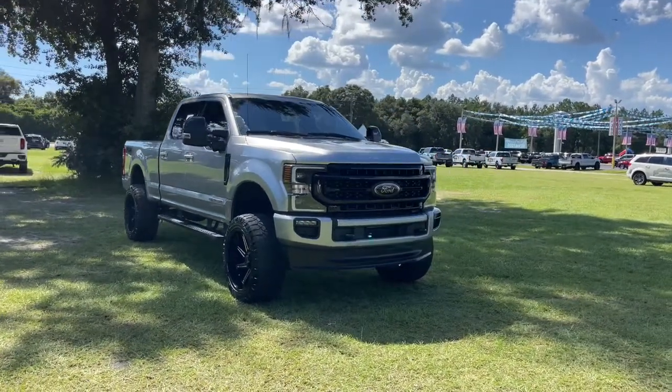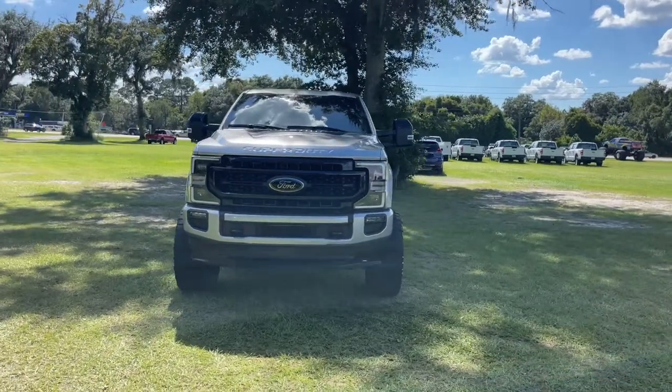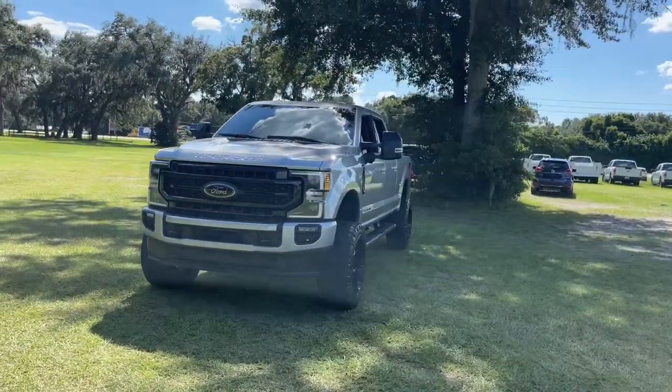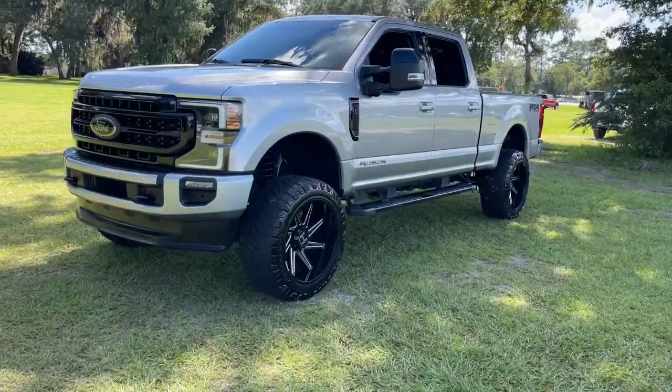Take a moment to check out the 2020 Ford F-250. With less than 60,000 miles on the odometer, this vehicle stands out from the rest. Get the full-size pickup you can count on.